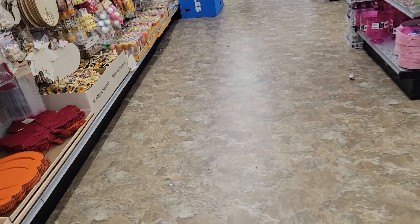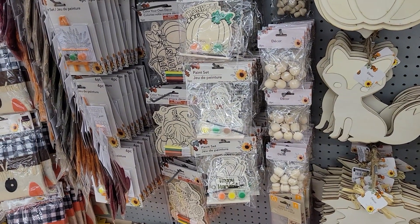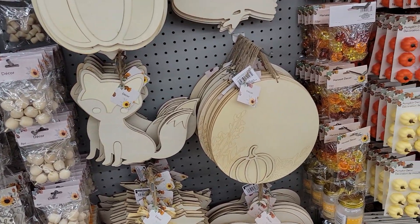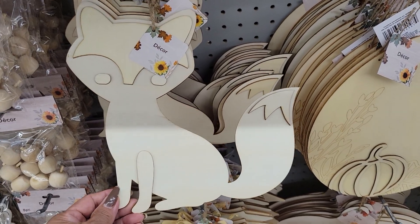This is pretty. Okay, getting a lot of decorations, ready for fall. Look at the cat — it's so cute!